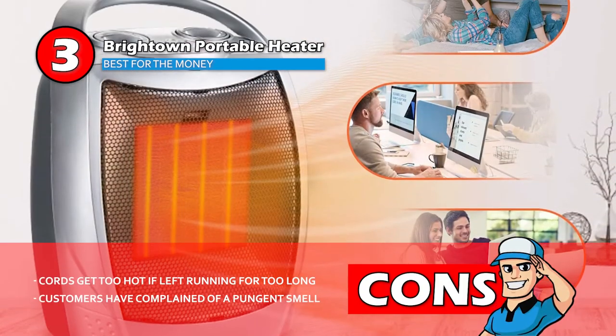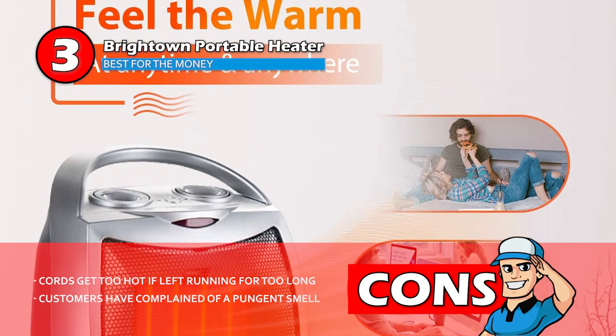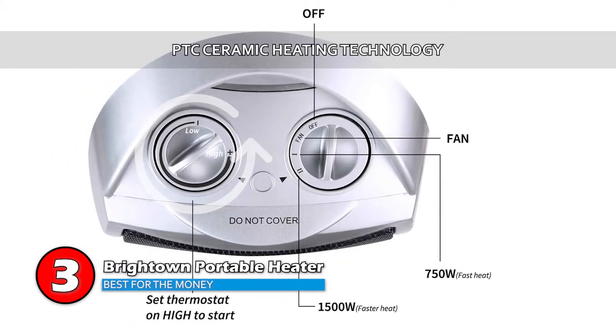However, the core does get too hot if left running for too long, and customers have complained of a pungent smell. Bottom line is, this unit is the best for the money. It uses PTC ceramic heating technology, and the heat setting controls are easy to use.